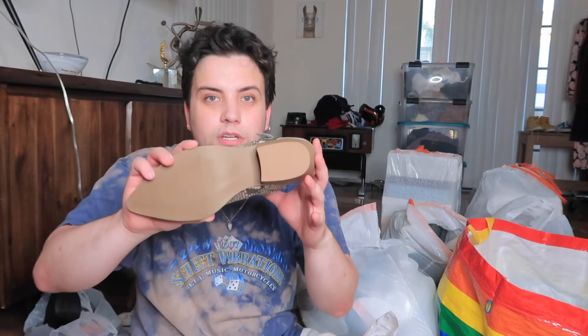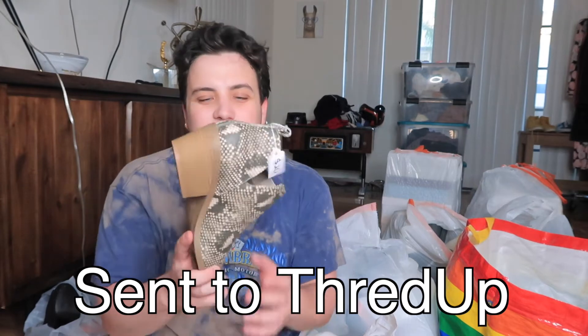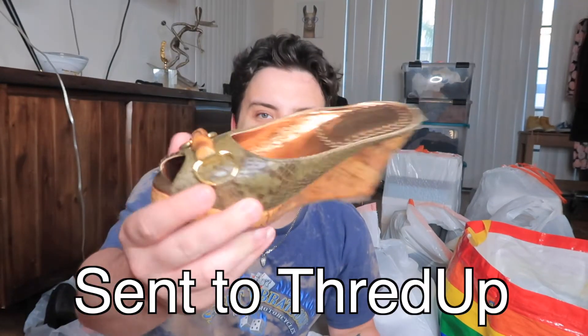These are brand new, stuffed with paper. They're Universal Thread — he was charging $20 at the yard sale but I got them for two something. They're in perfect condition, brand new. I'll probably either send these to ThredUp or sell them on Whatnot. They're not junk — they're in perfect condition and really cute, just not a high-end brand, more of a basic staple.